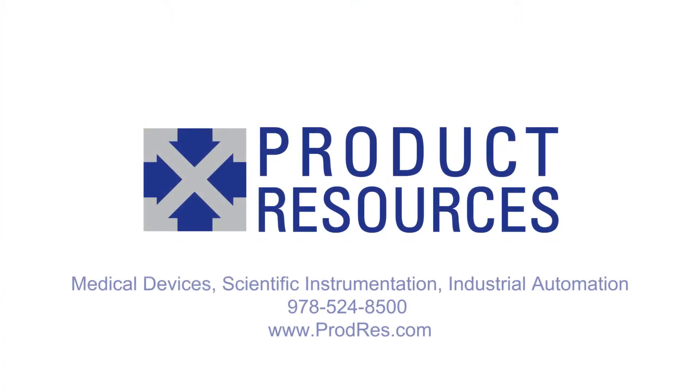If you have a new product in mind, we'd love to talk to you about it. To learn more, call us or visit our website.